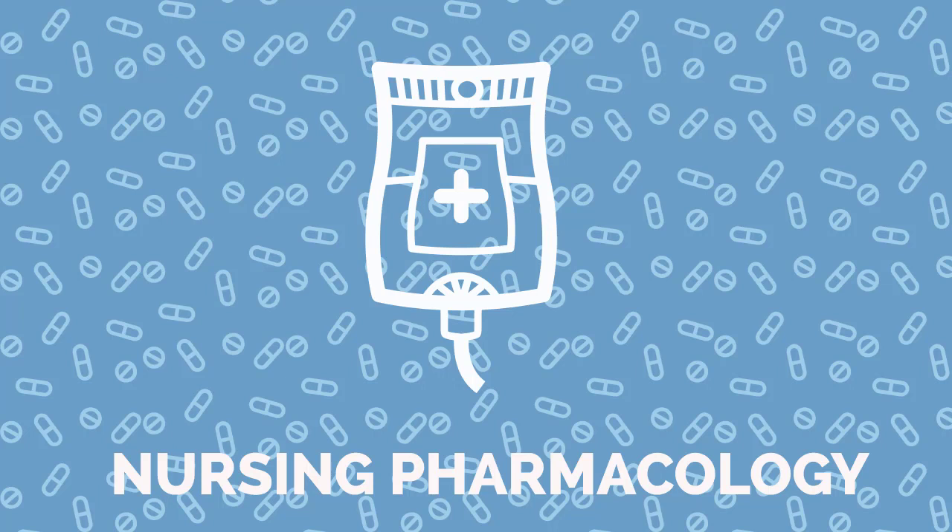Special considerations for nursing include a contraindication in those with active bleeding or severe hypertension, that warfarin can cause or worsen bleeding, and that aspirin and NSAIDs can increase the risk of bleeding.